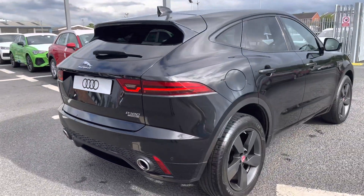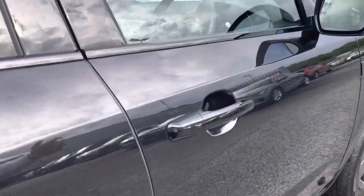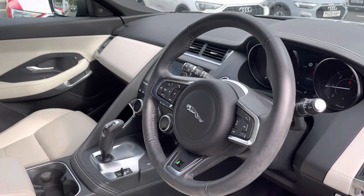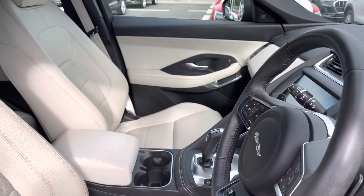I love how this R Dynamic pack sits on this Jaguar E-Pace — it really adds a lot of presence on the road. Upon opening the front door, we are greeted with the leather-wrapped multi-function control steering wheel combined with that beautiful cream interior, adding an uplifting feel to the interior of this vehicle.